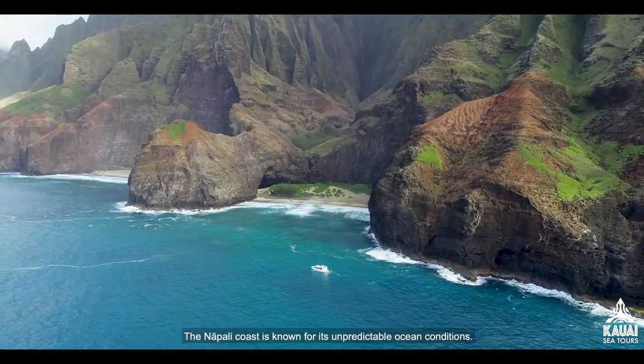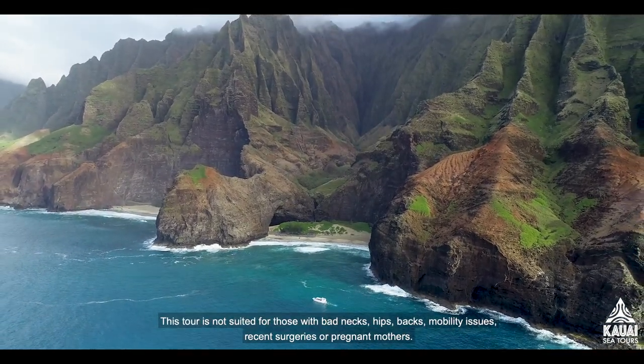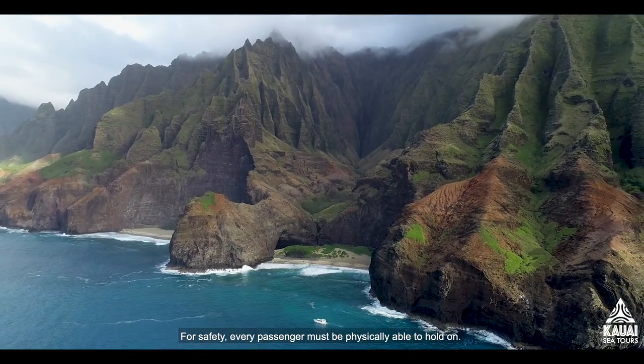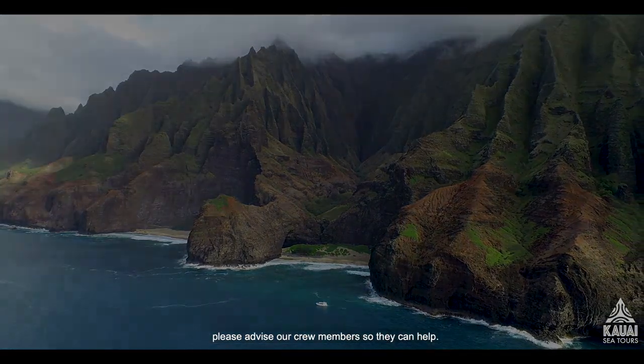The Napali Coast is known for its unpredictable ocean conditions. It can get rough and you may get wet. This tour is not suited for those with bad necks, hips, backs, mobility issues, recent surgeries, or pregnant mothers. For safety, every passenger must be physically able to hold on. If you are feeling any discomfort throughout the tour, please advise our crew members so they can help.